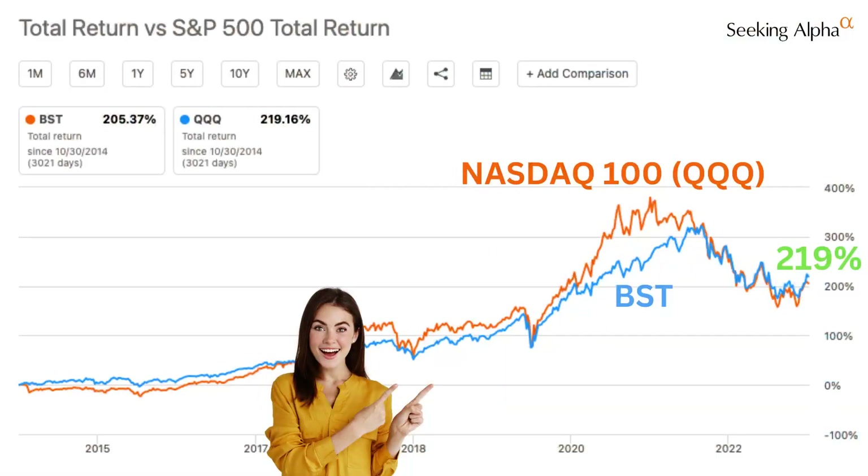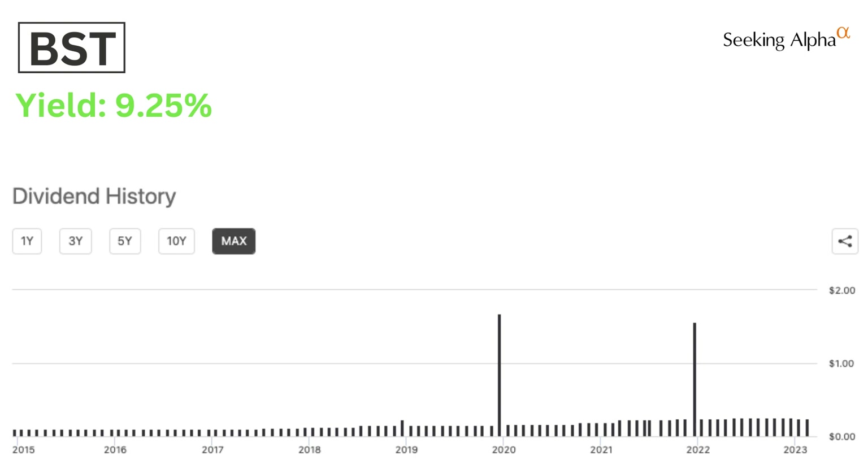A tech fund that captures the upside of the NASDAQ and pays a huge dividend that keeps on growing. Let's take a look at BlackRock's Science and Technology Fund.